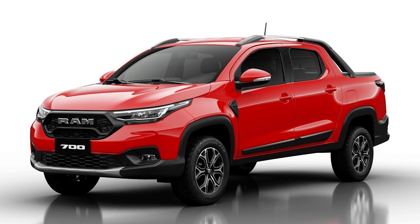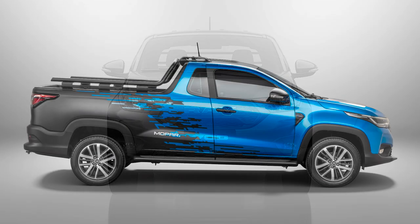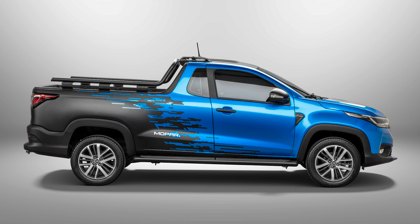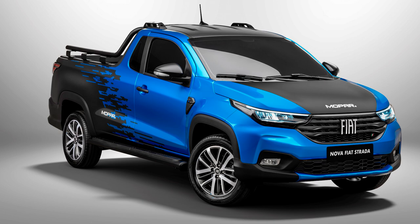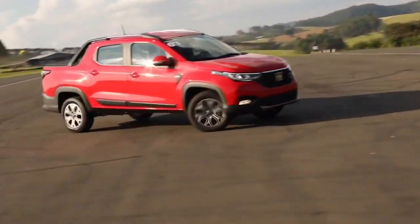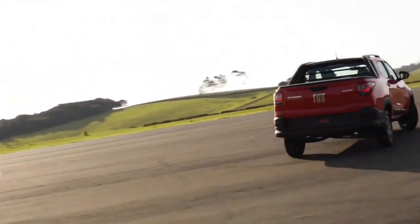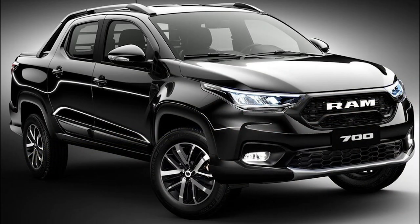Hey guys, so every now and again we look at some Mopars from across the world that other people have access to, but they aren't released for the American or Canadian market. I always find it nice to broaden my learning a little bit and see what the rest of the world has to offer in terms of Mopars. So today we are checking out the new 2021 Ram 700 that was just updated for the Latin American market. It's also sold in the Middle East as well, but obviously not for other parts of North America. These are very different than our Ram full-size pickups, but I still think it's very interesting to see nonetheless. So let's get right into it.